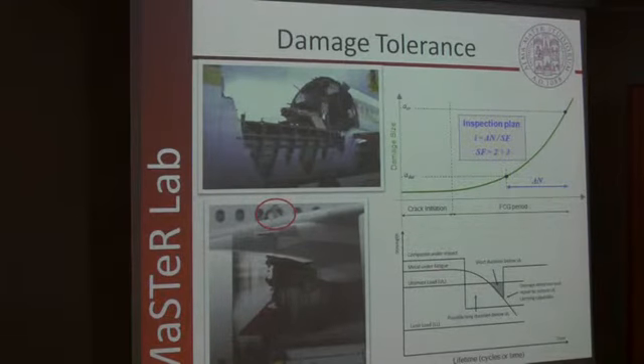Damage tolerance design says that if you have a metallic structure, you can see your damage and monitor it with an inspection plan until it reaches the critical damage size, because the reduction of residual strength is very slow. But if you have a composite material, there could be many factors that result in a sudden reduction in residual strength, leading to a catastrophic failure. These factors could be temperature, aging, or impacts, which are perhaps the most effective and most evident factors.